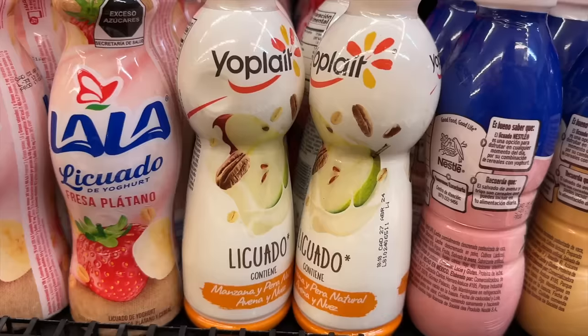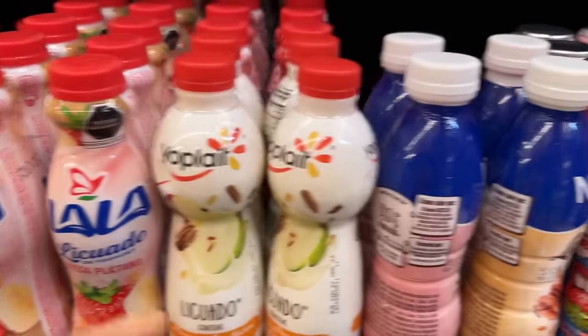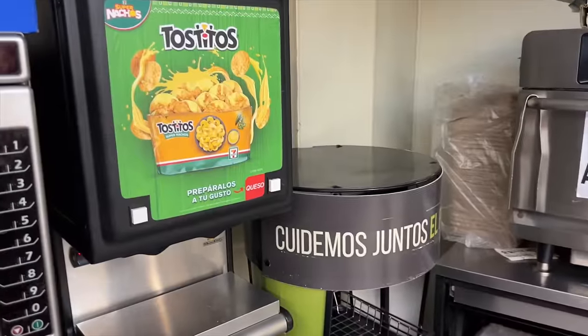Strawberry milk, apple milk — interesting. They might be yogurt drinks. Yes, these are all yogurt drinks — peach yogurt drink too.